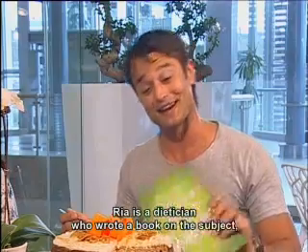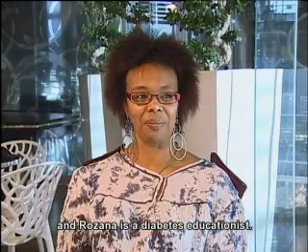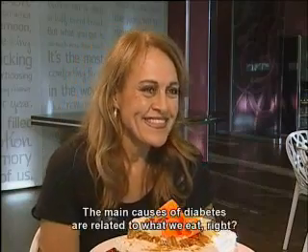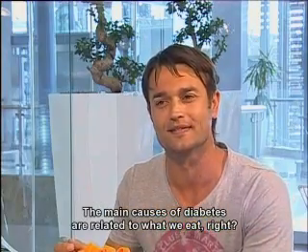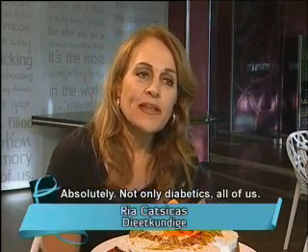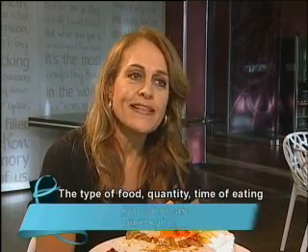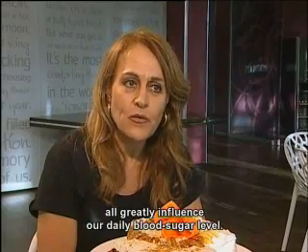But let me tell you first. Rhea is a diet adult who wrote a book about the word, and Rizana is a diabetes adult. Rhea, the main cause of diabetes is not just to do with what we eat. It's not just a person with diabetes, but all of us — the type of diet that we eat has a great influence on our daily blood sugar control.